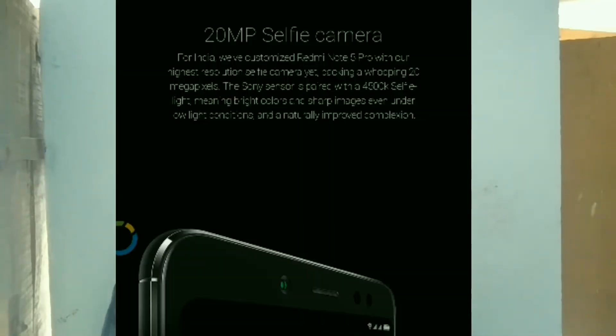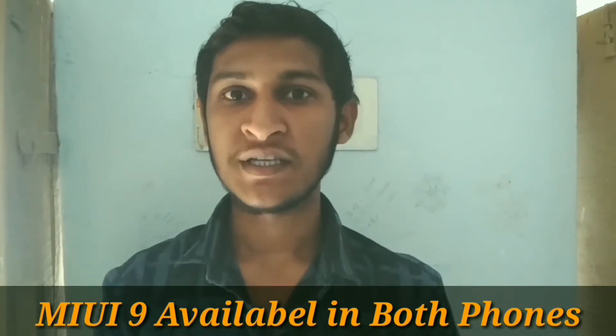The secondary 5MP camera on the Note 5 Pro has an F2.0 aperture. The Redmi Note 5 front camera also features F2.0 aperture. For the front camera, it is 1 micron pixel size.